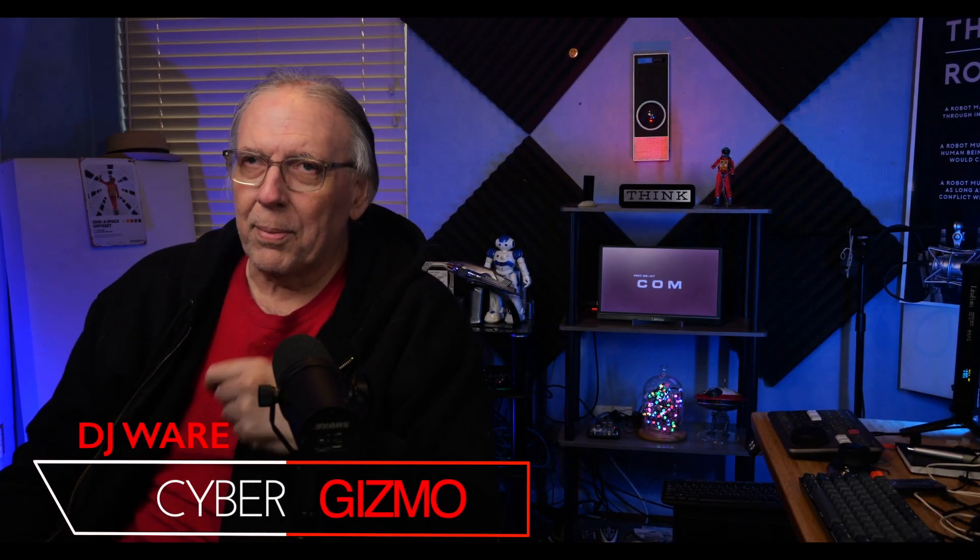Hi, I'm DJ Ware. On this episode of the Cyber Gizmo, I'm going to be taking a step back in time but looking at a new release. This is Mandriva, or Open Mandriva, and this is the rolling release called Roam. Let's take a look.